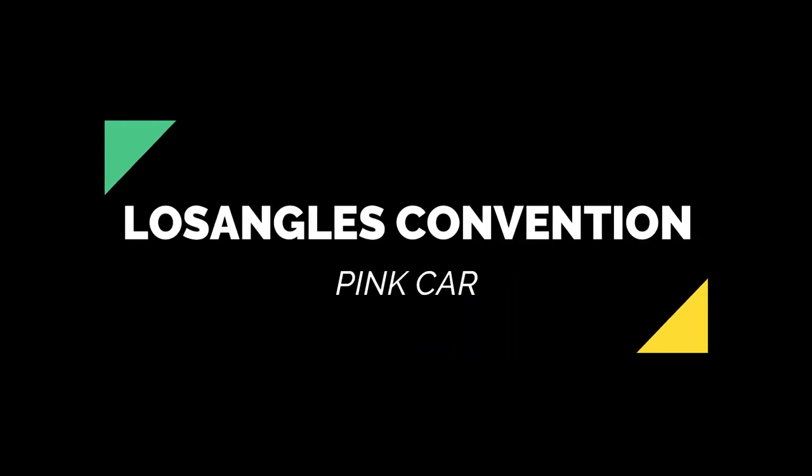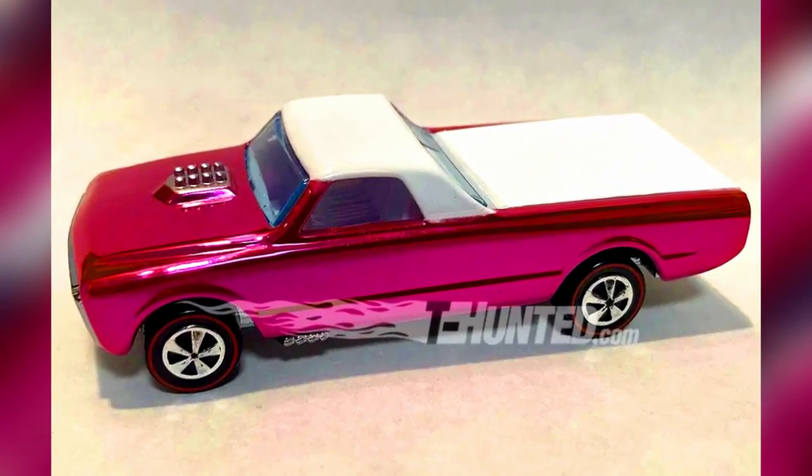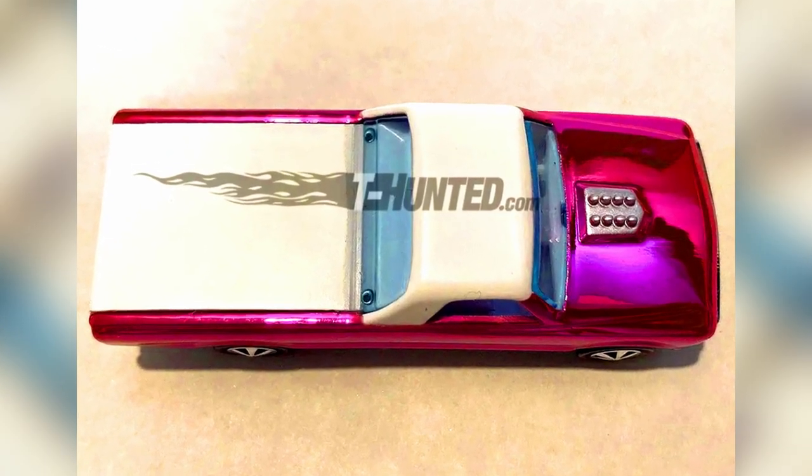Hi collectors, welcome back to an episode of Why Team Hot Wheels. Our first car for today is a Hot Wheels Los Angeles convention pink car with retro wheels, metallic chrome paint job, white rooftop, and chrome bumpers.